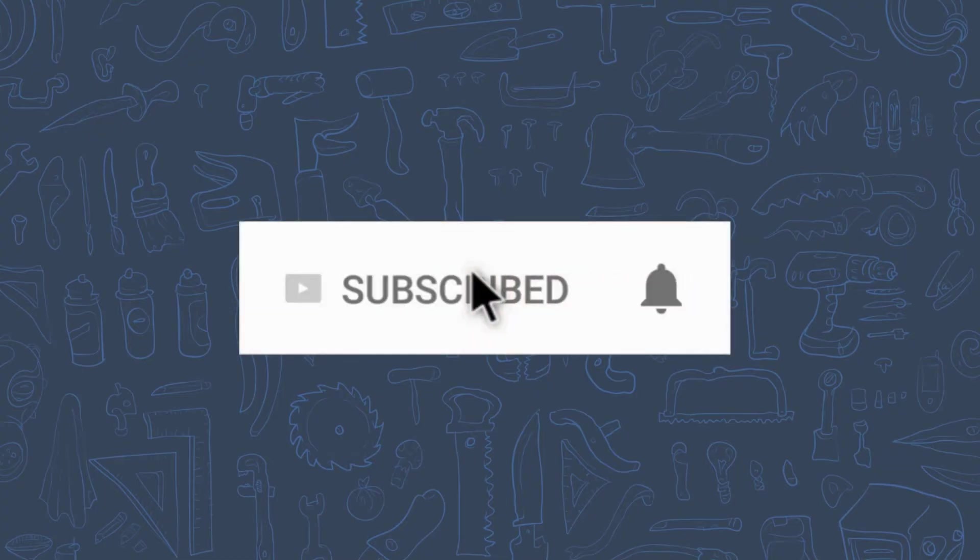Subscribe to this channel for more videos and hit the bell icon to become a part of our notification squad.